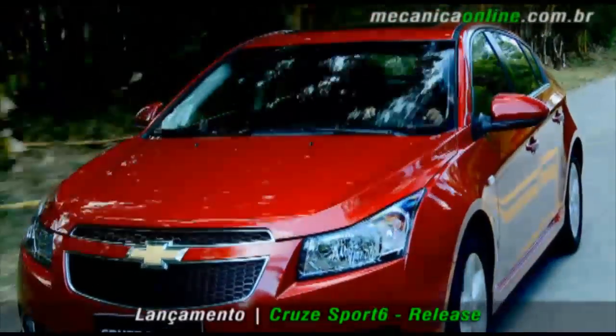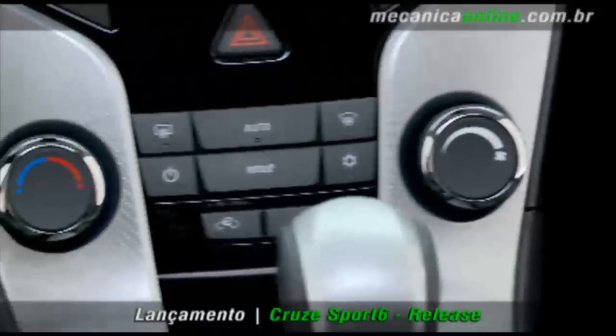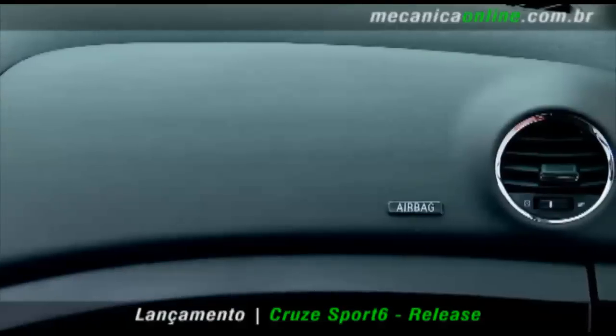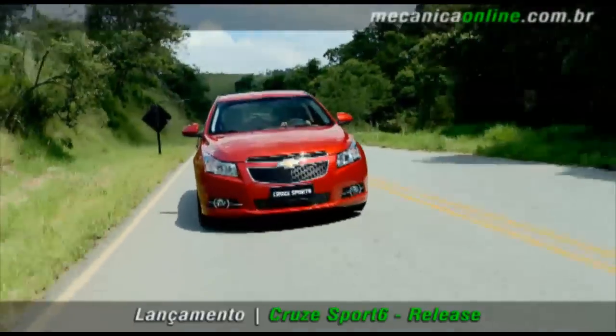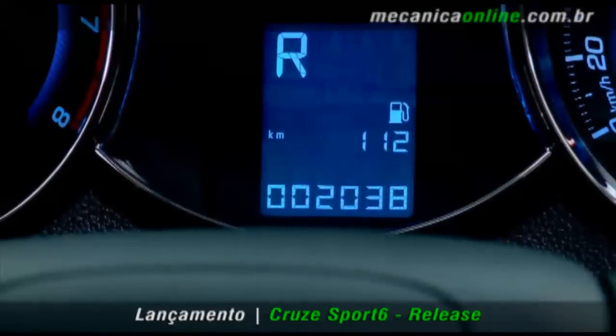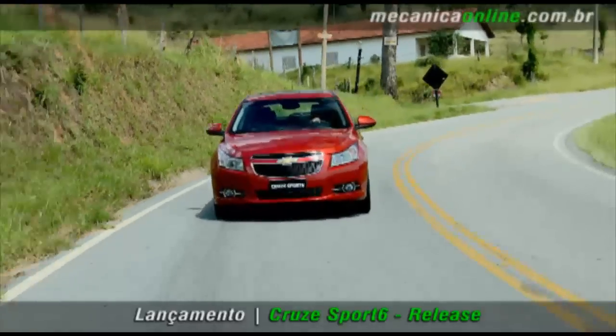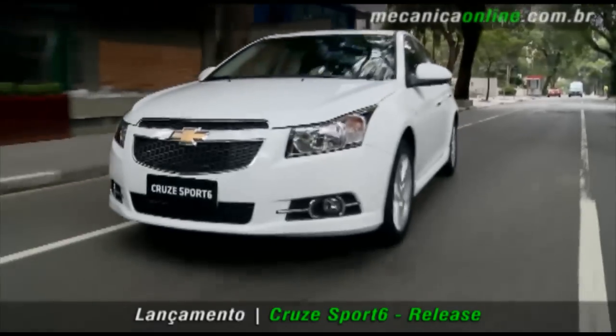A lista de itens de série é extensa. A versão LT oferece ar-condicionado com sistema AQS, airbags duplo e lateral, controle de tração e de estabilidade, ABS com EBD, rodas aro 17, computador de bordo, direção e trio elétrico, volante com comandos do rádio e piloto automático, entre outros itens.